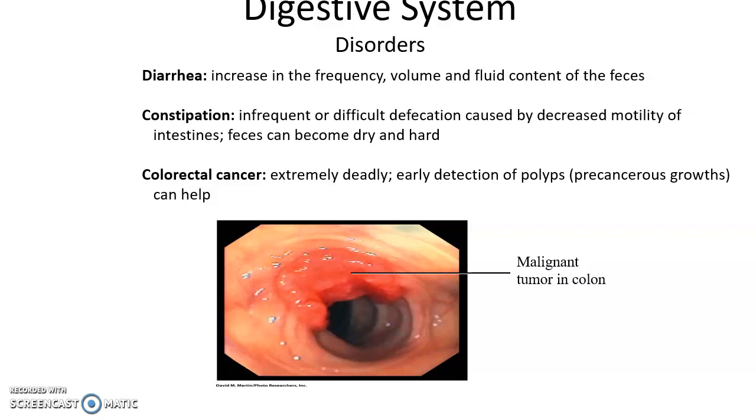Constipation is infrequent or difficult defecation, usually caused by decreased motility of the large intestine, causing feces to stay in the body longer and become dry and hard. Colorectal cancer is extremely deadly, which is why at a certain age you are asked to get a colonoscopy every couple of years to detect and remove precancerous growths.